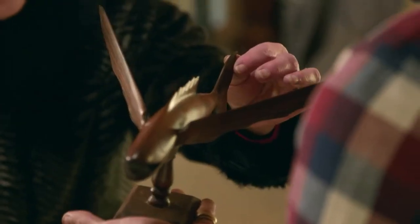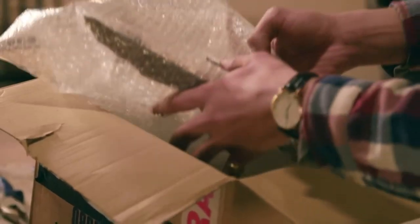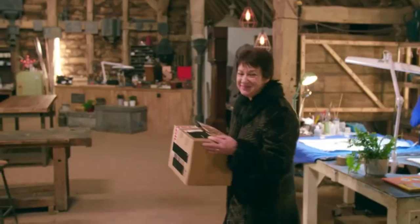Looking pretty smart, and he will go home and be put in pride of place. Thank you, thank you for all that hard work. Bye-bye!